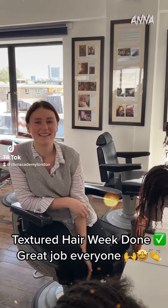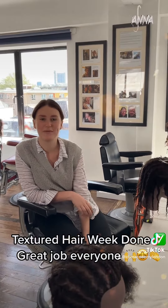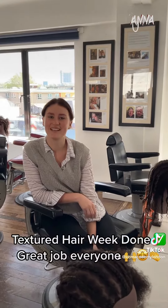Hello, I'm Anna and I'm at CBMA. I'm here doing the four month course and this week we're doing texture tech.